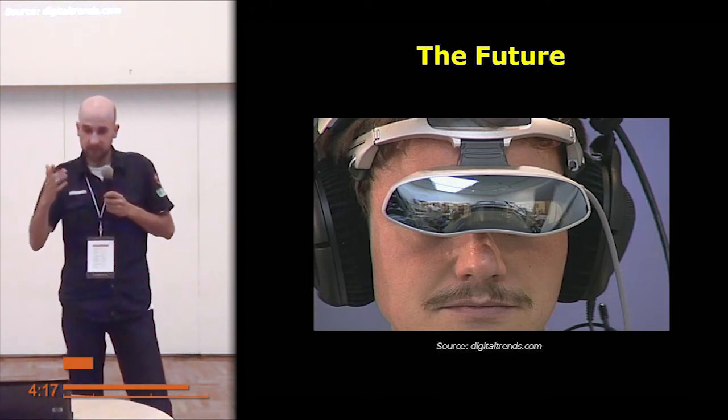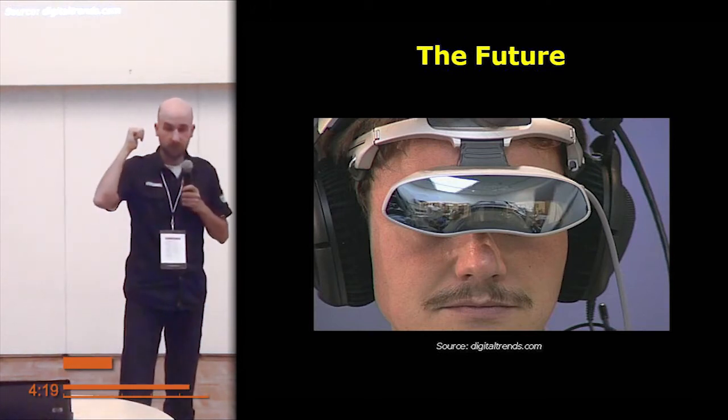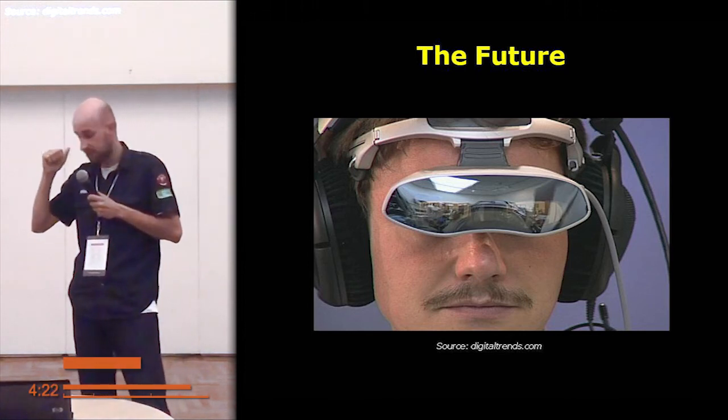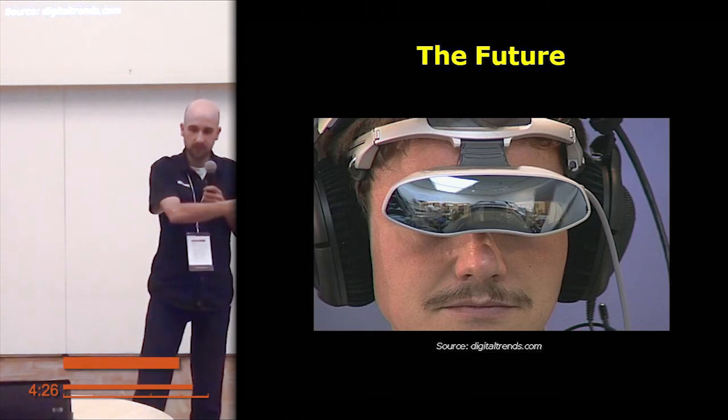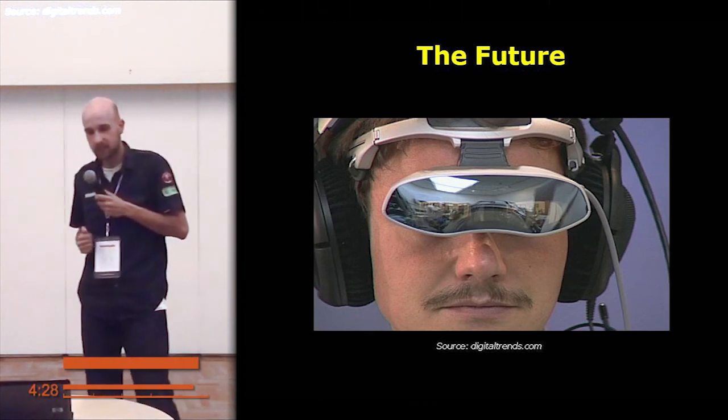In the future, I hope that these devices will have Android operating system on board, and I hope that I will be able to integrate my software with these devices.